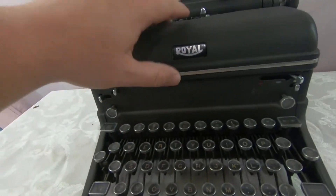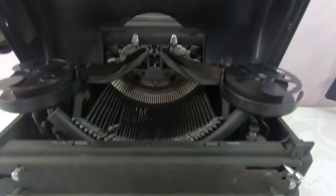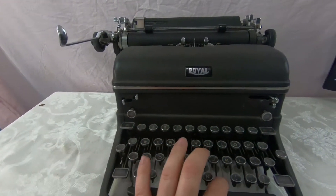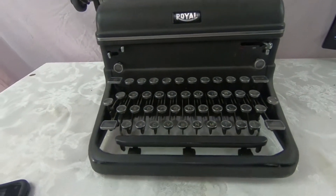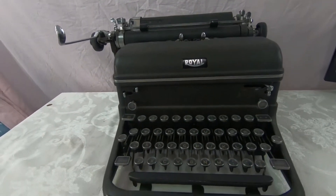Just listed this vintage typewriter. As you can see, it's in really good condition — all the keys work. I thought it was going to be worth more than it is; it's only worth about forty dollars plus about forty dollars shipping, but I only paid five, so not a bad deal.